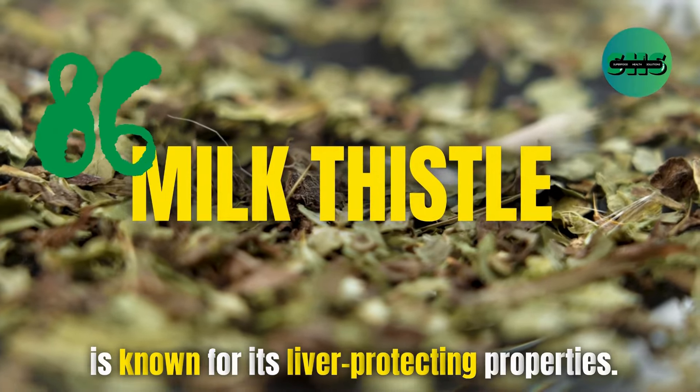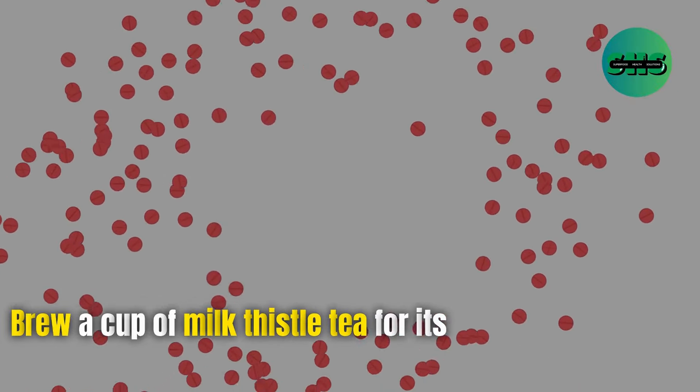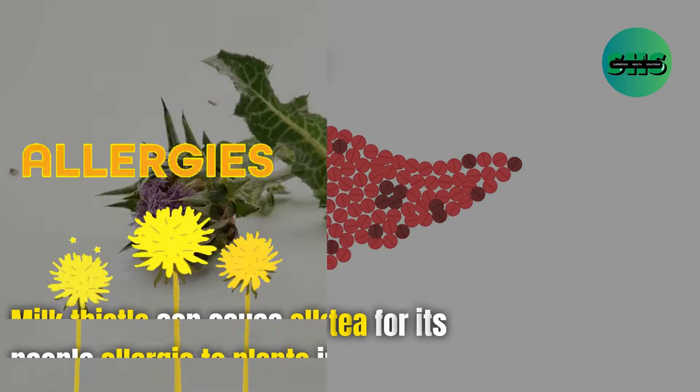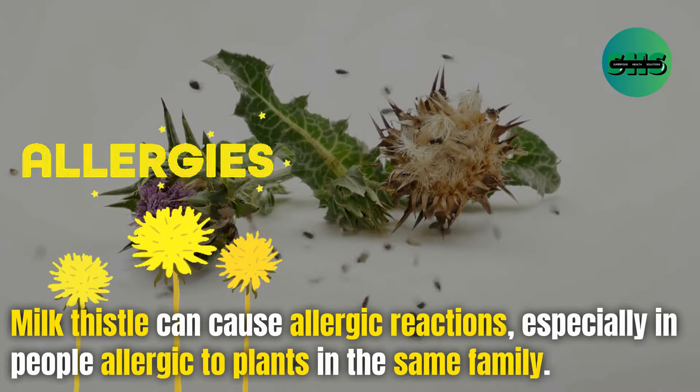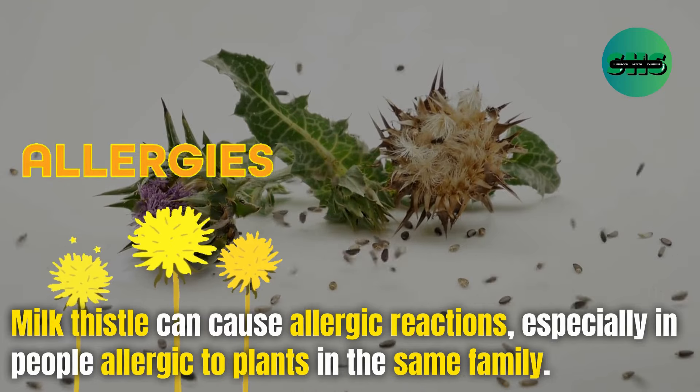86. Milk thistle is known for its liver-protecting properties. Brew a cup of milk thistle tea for its liver-supporting benefits. Milk thistle can cause allergic reactions, especially in people allergic to plants in the same family.